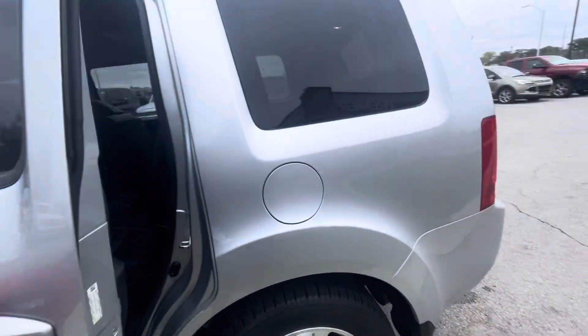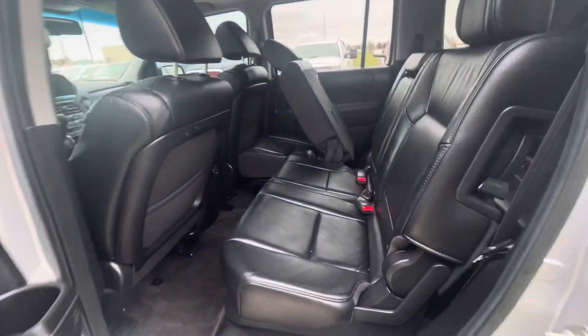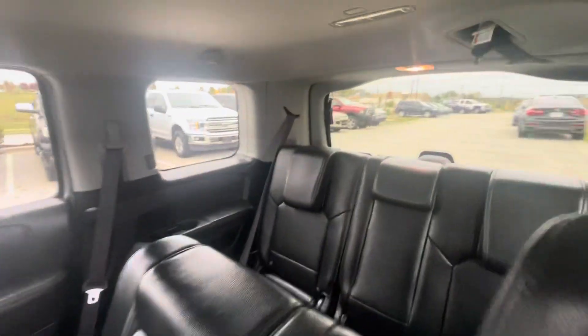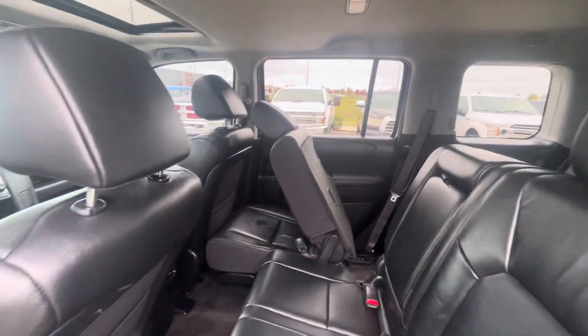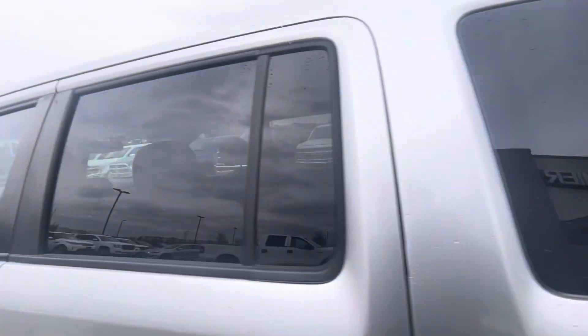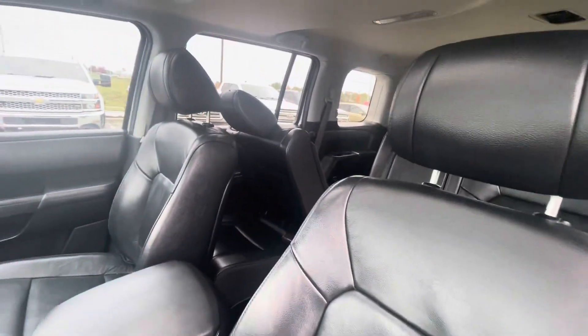In the meantime, I want to let you know this one is pretty nice — good tread on the tires, leather seats, third-row seat. This one came in as a trade-in; an older couple brought it in and they kept it in good shape, so it's in great condition.